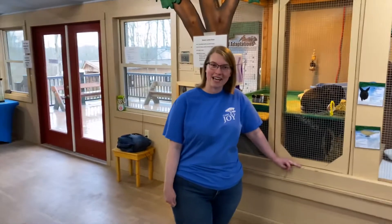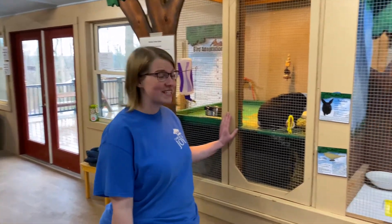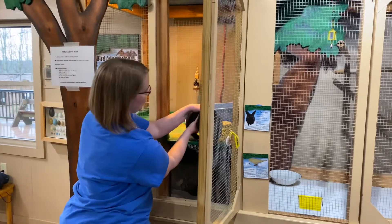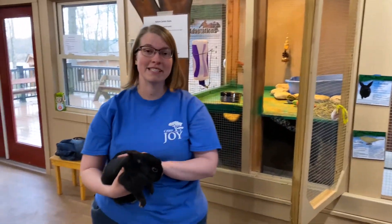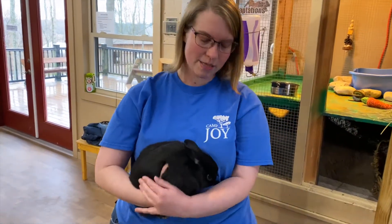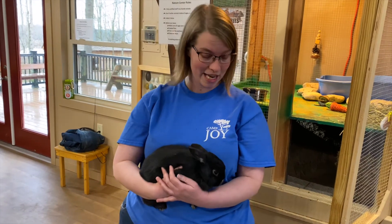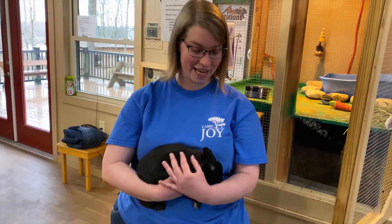Welcome to the living side of the nature center. Here we have all of our animals that we use in programming. We're going to start off with Fuzzlers here. He is one of our longtime residents of Camp Choi. He is a domestic rabbit and he has been with us about 11 years now. He loves craisins and bananas and he is one of the favorites of everyone who visits here. He loves people and loves getting that attention.